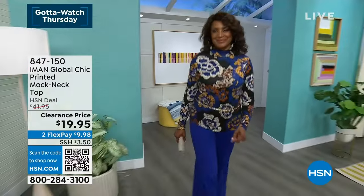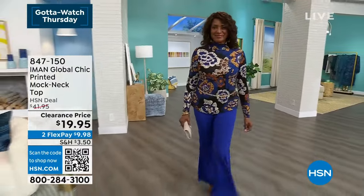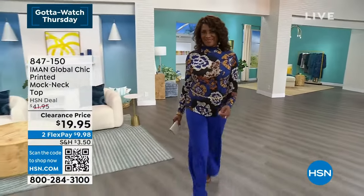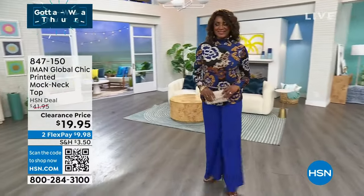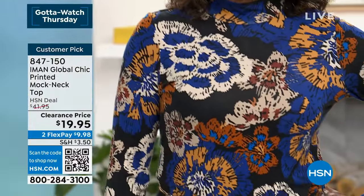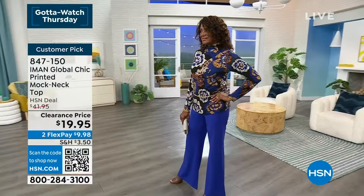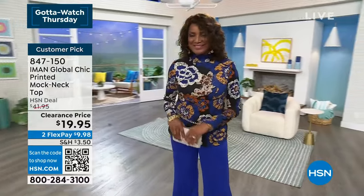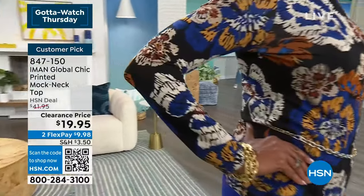At clearance prices, these are exclusive prints. We talk about Global Chic — how important are these global prints to the Global Chic brand? It's everything. Iman loves print, she loves color, and she actually owns her own print company, so she's very hands-on. Nothing is going to be out here in her line that has not passed the Iman test. She's very particular.